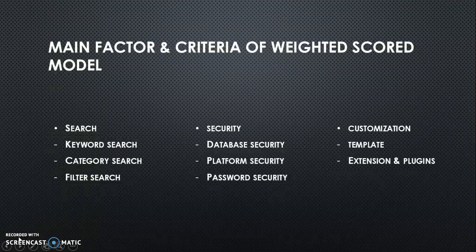The last is the Customization Factor. Inside Customization, we have Template Criteria, and also Extension and Plugin.